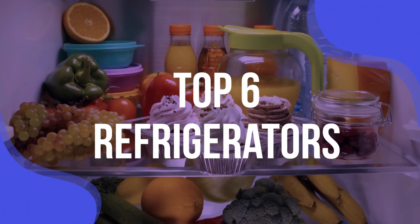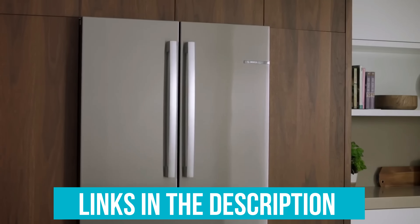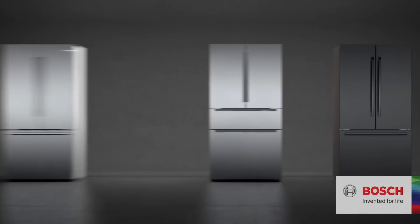We've listed the top six refrigerators and their key features, plus the things you need to consider to help you choose the best one for you. Links to all products mentioned in the video are in the description below. You could also find a more detailed analysis and a comparison tool on our website, validconsumer.com.